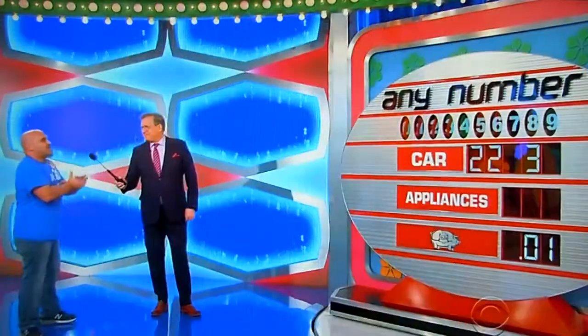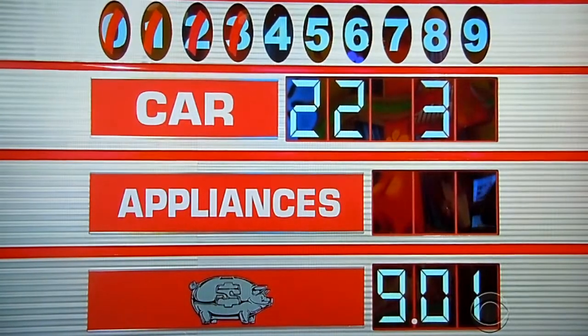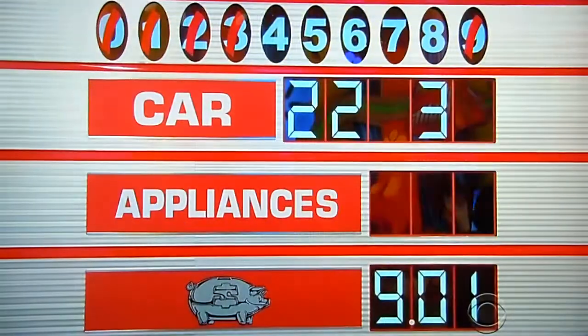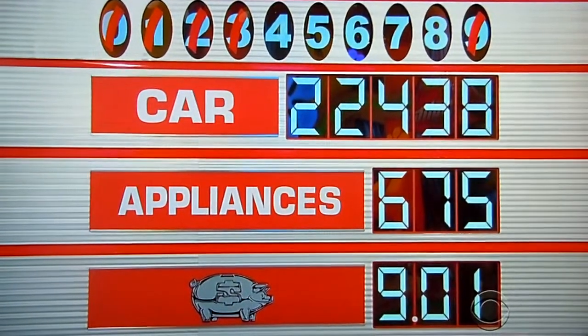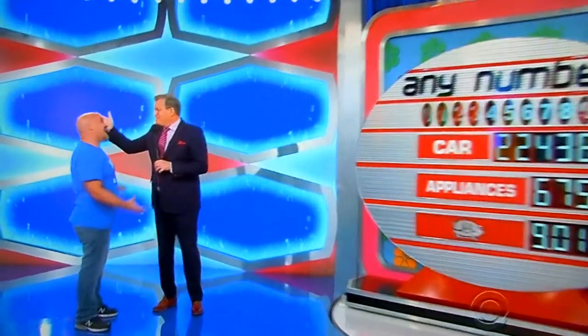Two more numbers. How about a nine? Nine — nope. Nine bucks and a penny. What was it? It was four. My buddy, that absolutely killed me. Nine bucks — better than nothing. We got a scooter at nine bucks and a penny.